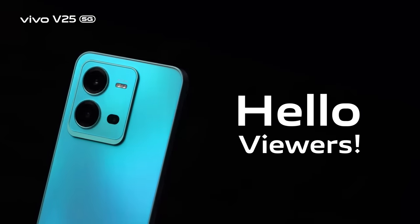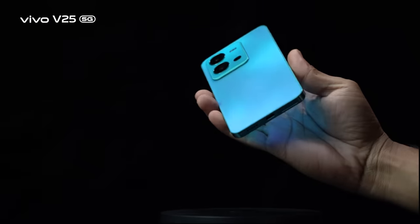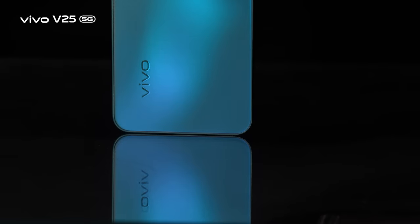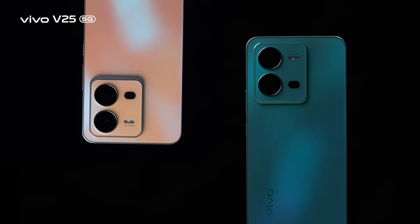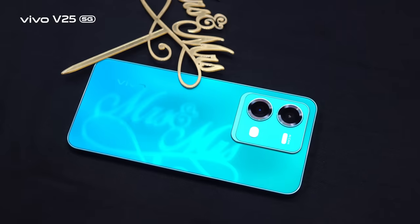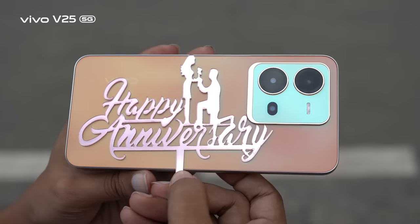Hello viewers, welcome back to the review of Vivo V-series latest edition, V25 5G, which is now available in the market. The gorgeous all-round performer V25 5G features a delightful and fashionable design. The new V25 5G comes with two spectacular color variants: Sunrise Gold and Aquamarine Blue.